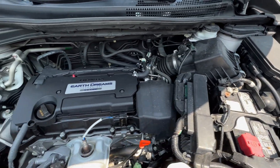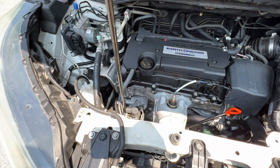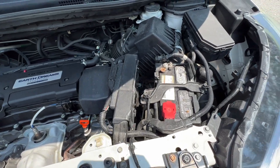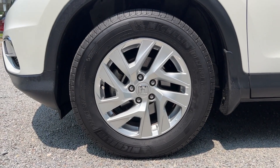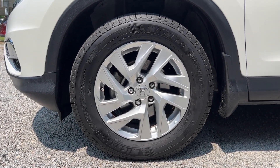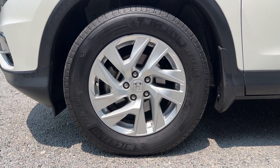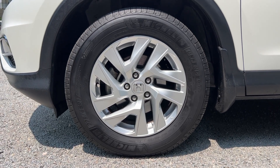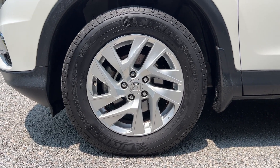Quick shot under the hood as well. You can see it's very clean — no rust, no corrosion. Four cylinder, runs nice and smooth. Another nice feature are the wheels and tires. It's got these standard 17-inch alloy wheels that come with the EX package, and all the way around you've got a nice set of Michelin Defender tires, right around 50% to 60% left on the tread. Nice and smooth on the road.